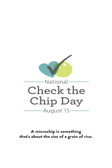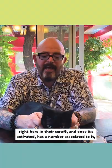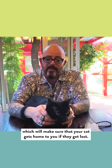A microchip is something that's about the size of a grain of rice. It gets implanted right here in their scruff. And once it's activated, it has a number associated to it, which will make sure that your cat gets home to you if they get lost.